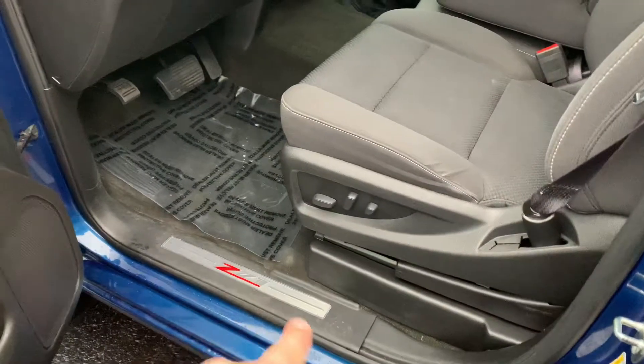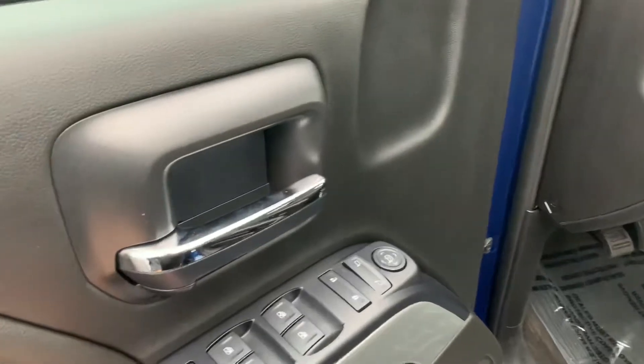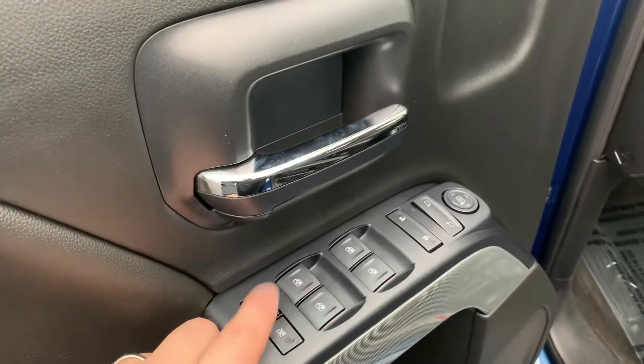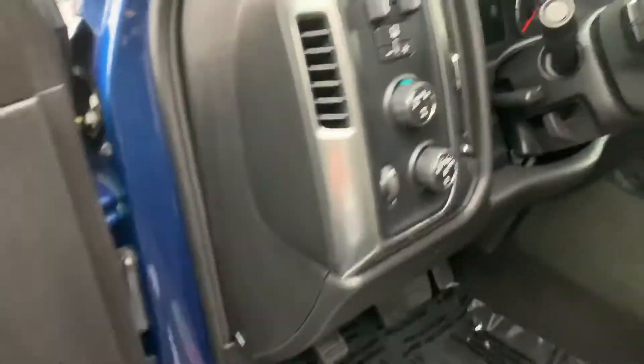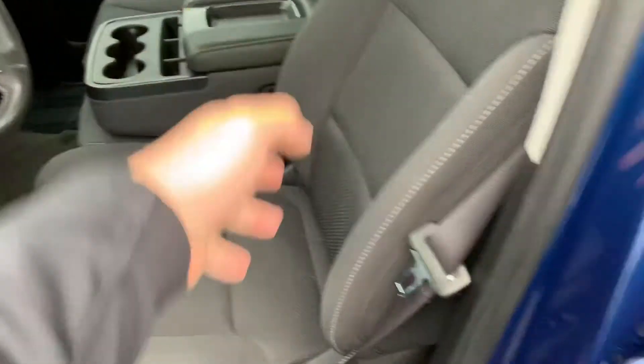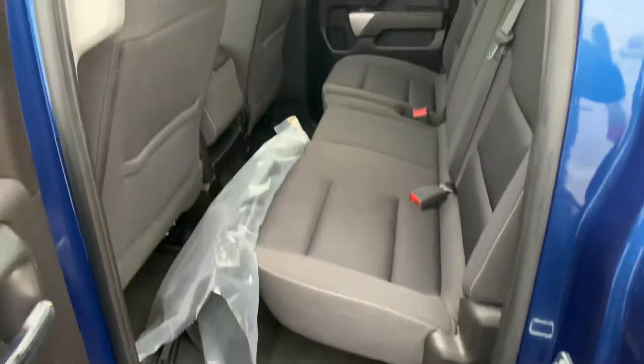Power seat, Z71 on the rocker panels there. Really cool on the GM products — they have rear child locks that you can activate and deactivate from up front. Auto four-wheel drive, trailer brake, cruise control, Bluetooth. This can be a six-passenger — the middle seat folds right up, so you have six-passenger with extra storage. All-weather floor mats in the back. All the tires match.